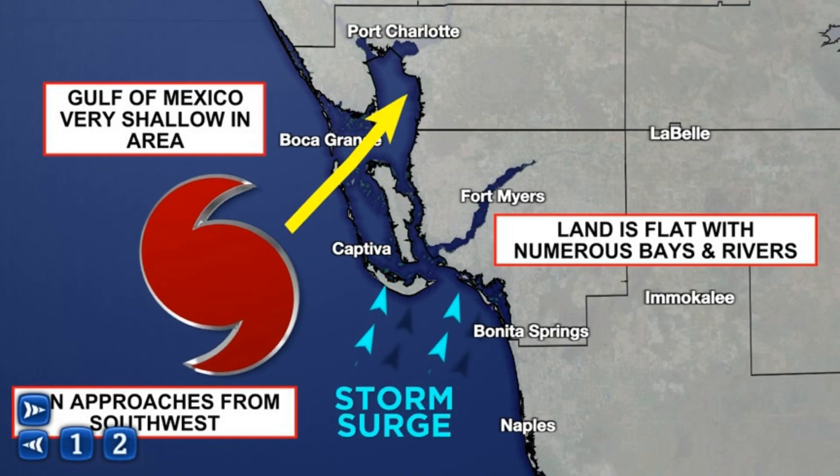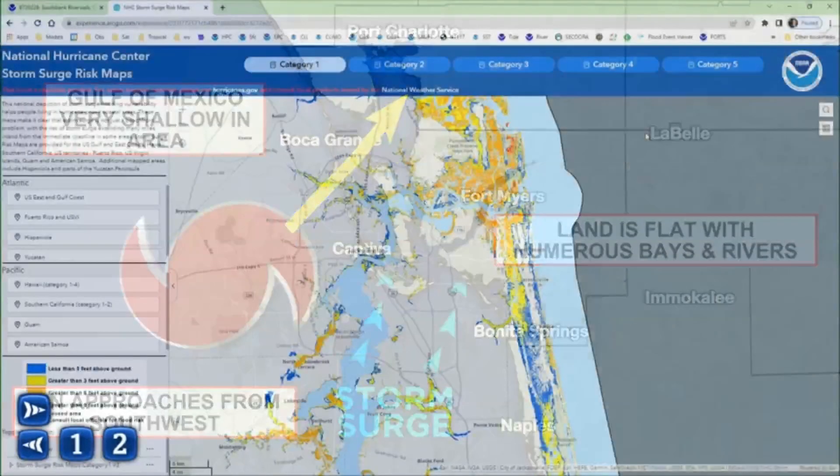All that allowed the surge to just pour its way inland. In fact, downtown Fort Myers saw surge, which is 15 miles away from the Gulf of Mexico.